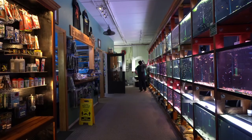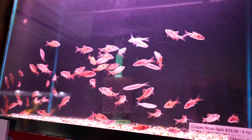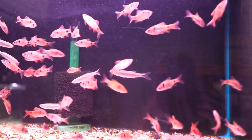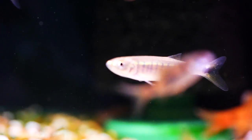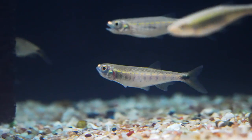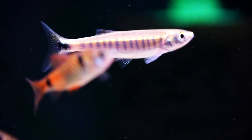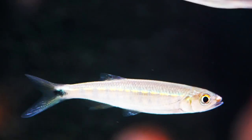Here we've got the copper nose barbs. These guys get about six inches — I've actually never kept them or seen them before. They're quite expensive at $25 a piece, or six for $130 which is a little bit off. We don't make much money on them because they're just a rarity, but someone is gonna buy this group, take it home, grow it up in a 125-gallon or larger tank, and have something magnificent that none of us really get to see. These guys are pretty cool.